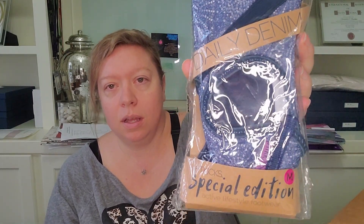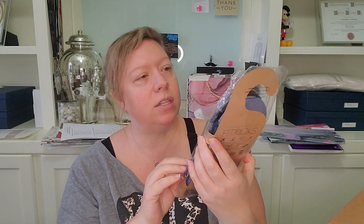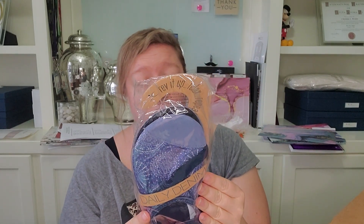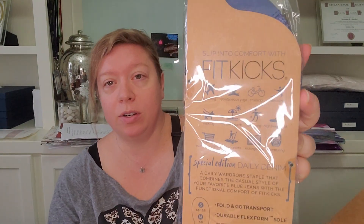Next up we have, by the brand Fit Kicks, a special edition active lifestyle footwear called 'Daily Denim.' Maybe they're kind of like barefoot shoes. It says 'slip into comfort — traveling, yoga, cruising, exercising — a daily wardrobe staple that combines the casual style of your favorite blue jeans with the functional comfort of Fit Kicks.' I'll have to look all this up; maybe someone is looking for those.